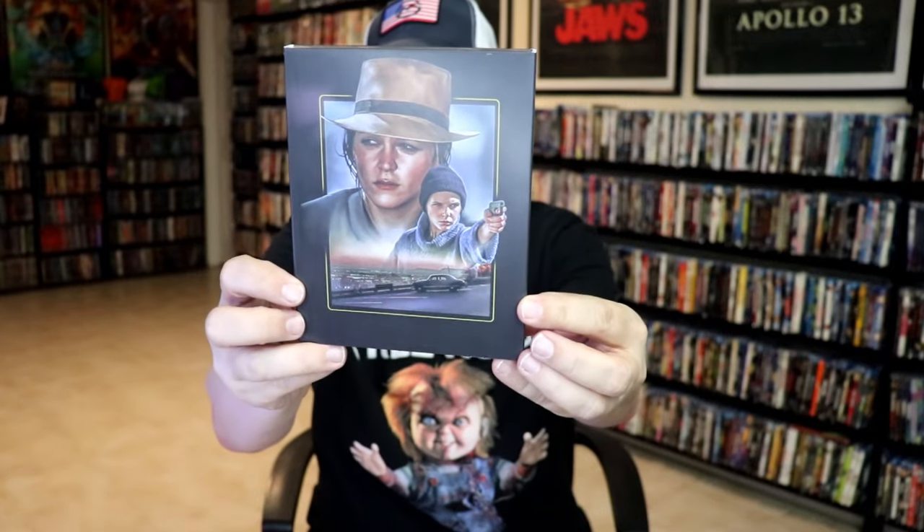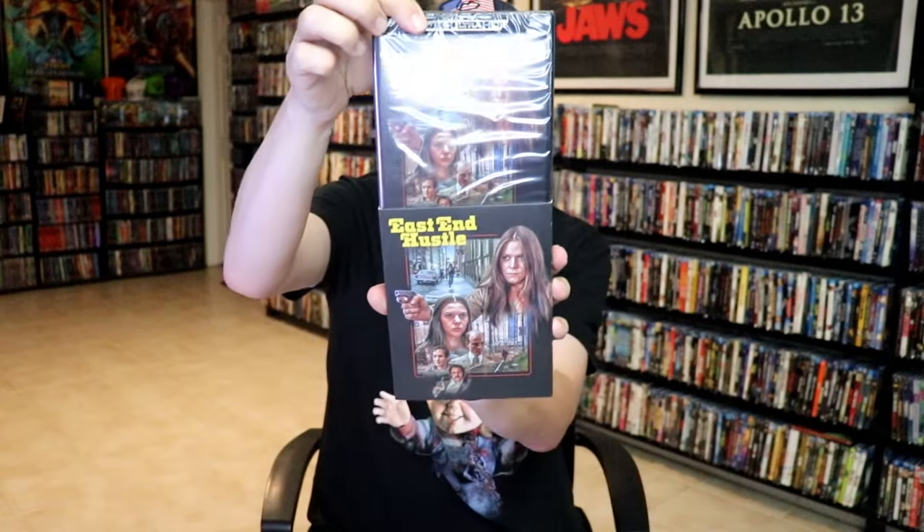And then the last one is East End Hustle, with this slipcover — pretty nice looking artwork. It is a 4K release with the same art on the inside.